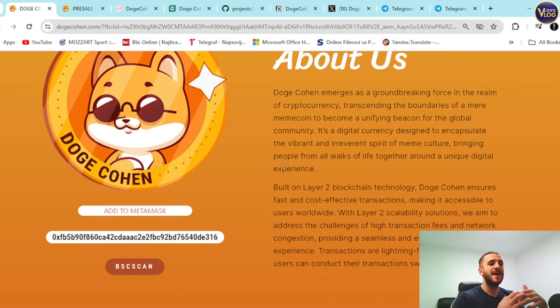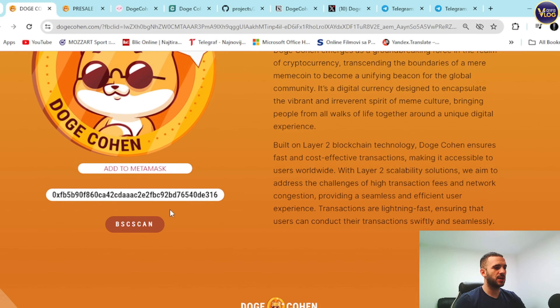Built on Layer 2 blockchain technology, Dogecoin ensures fast and cost-effective transactions, making it accessible to users worldwide. With Layer 2 scalability solutions, they aim to address the challenges of high transaction fees and network congestion, providing a seamless and efficient user experience. Transactions are lightning fast, ensuring users can conduct them swiftly and seamlessly.